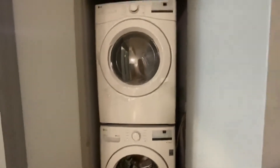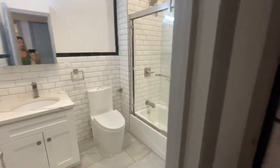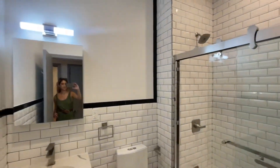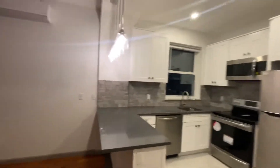In-unit washer and dryer, LG. Gorgeous bathroom with glass shower doors, very modern finishes, recessed lighting — everything brand new.